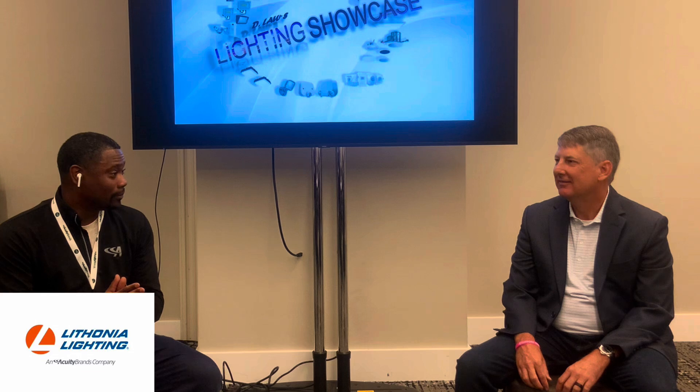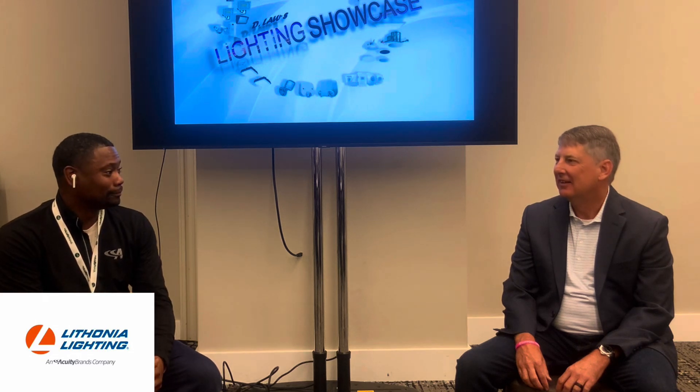So Tommy, first off, thank you so much for being here. I really do appreciate it. Thanks, Darrell. Glad to be here. I'm a big fan of Delos Lighting Showcase.